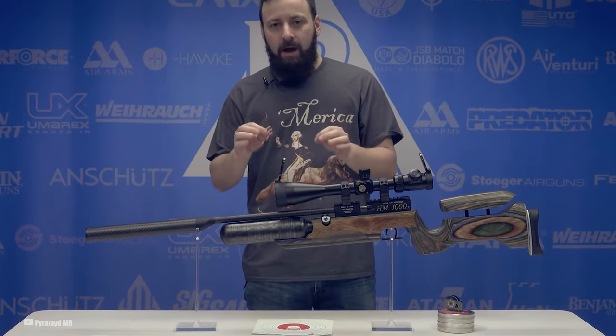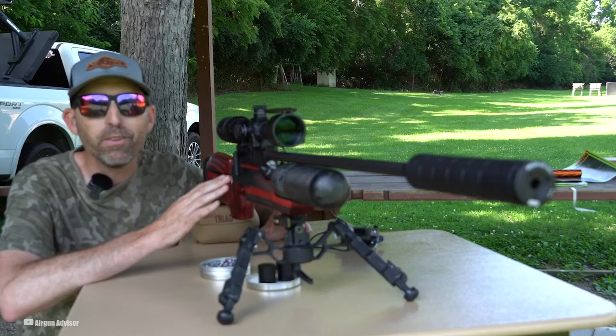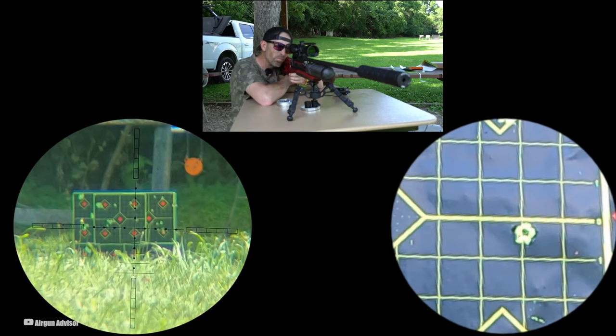Do keep in mind that these rifles are hot items and might be tough to find. They come with a one-year warranty and one magazine, but you might want to shell out for an extra. They're a bit pricey.